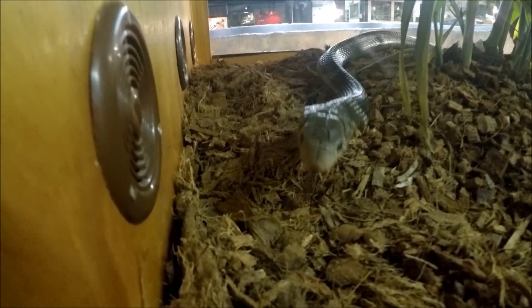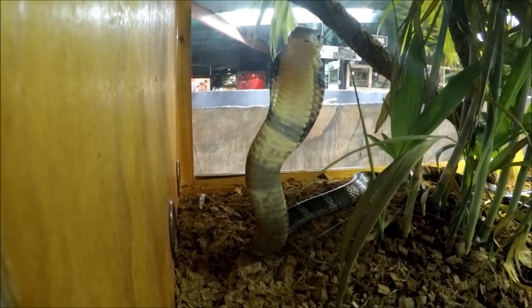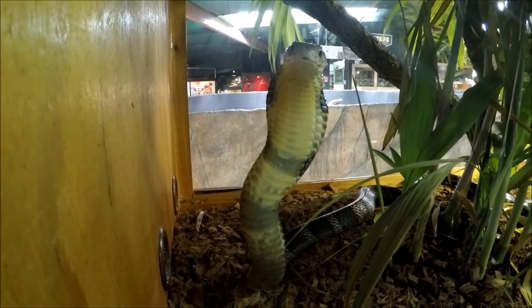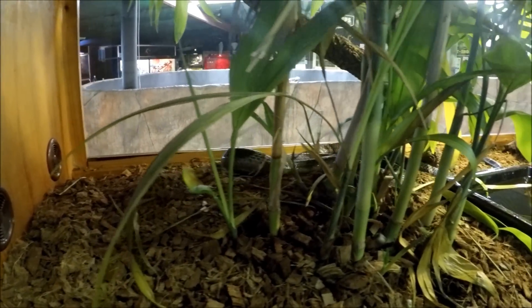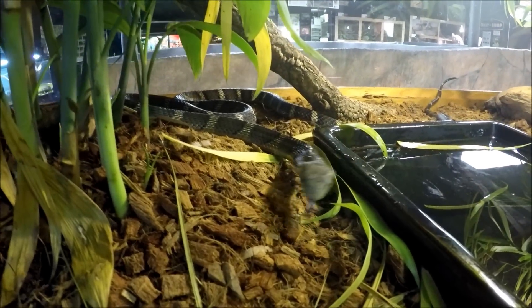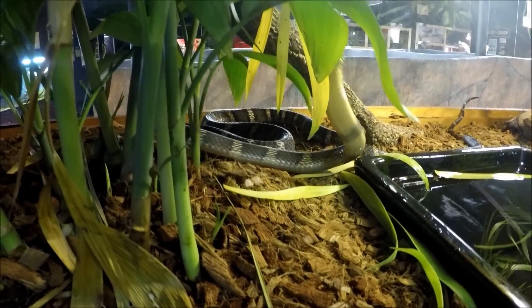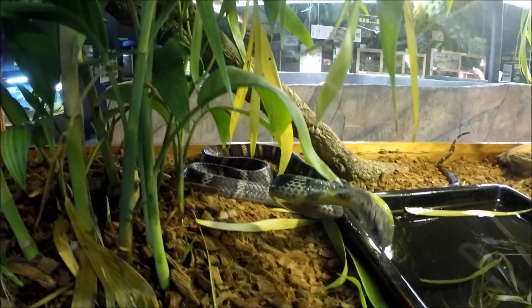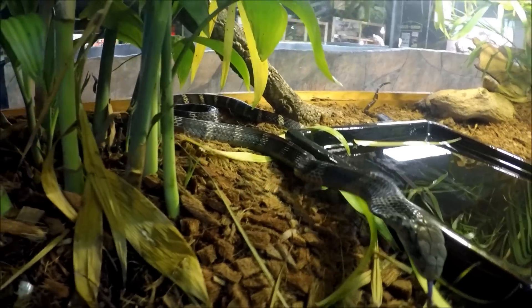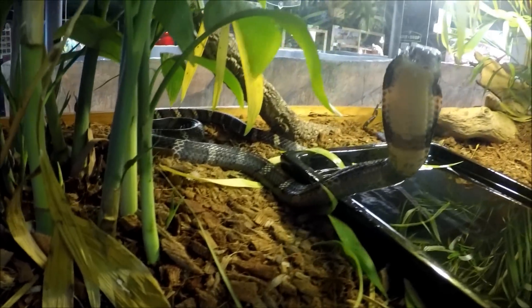This is our newest addition to Reptile Garden - it's a Chinese banded King Cobra. It's a female, her name's Queenie. Now being a King Cobra, they obviously only want to eat other snakes, so we were lucky enough to have tricked this one into eating rodents. I'm just going to show you guys a little trick that worked for us - not to say it's going to work for all King Cobras, as each one has got its own personality.